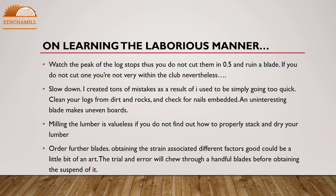Watch the height of the log stops so you do not cut them in half and ruin a blade. Slow down — many mistakes are made by going too quickly. Clean your logs of dirt and rocks and check for embedded nails, as an uninteresting blade makes uneven boards. Milling the lumber is worthless if you do not learn how to properly stack and dry it. Order extra blades — getting the tension and other factors right is something of an art, and trial and error will use up several blades.